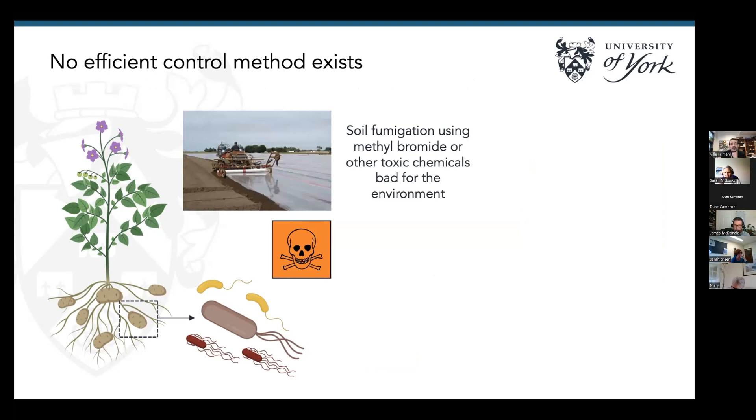One thing that makes it a really difficult and notorious pathogen is that there's no really efficient control method at the moment. People have used soil fumigation, for example using methyl bromide in some cases, but it's super toxic. And as we've heard, lots of microbes in the soil are actually beneficial and required for plant growth, so we don't want to get rid of them when trying to treat the disease.